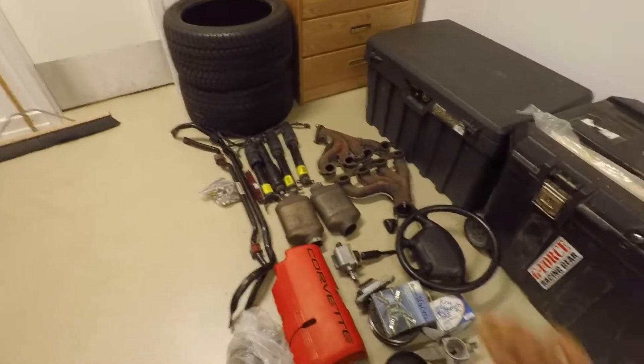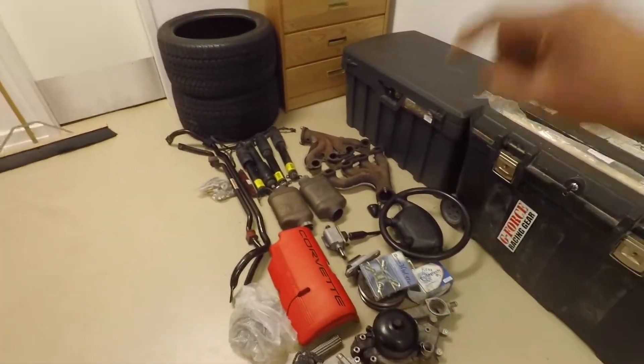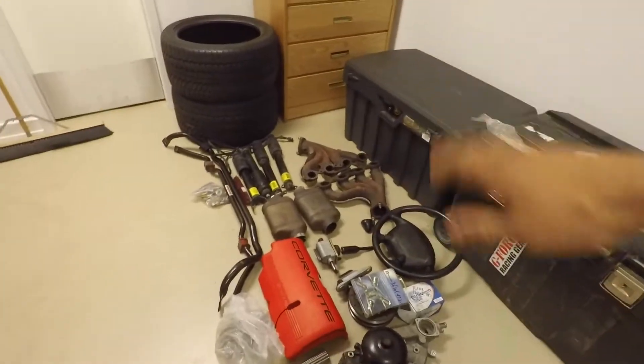Oh, and if you all need any of these parts right here, just hit me up on Instagram. I'll cut you a super good deal — these are just old parts I don't need off my car anymore.